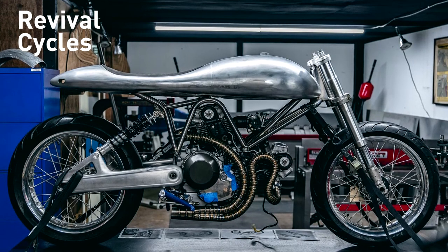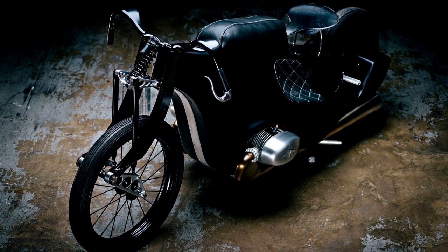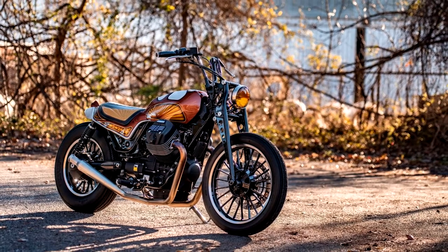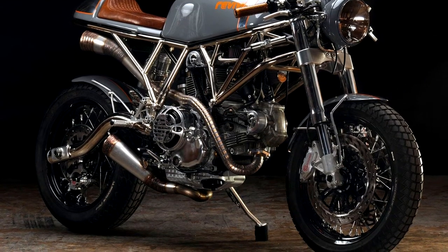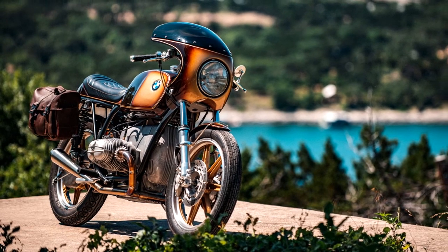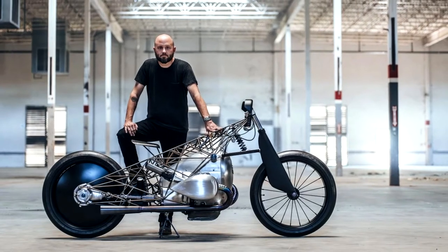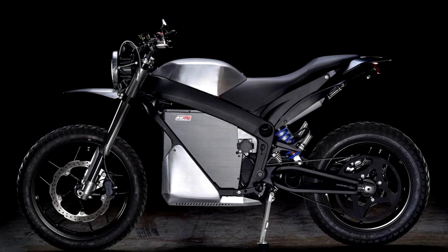Texas-owned Revival Cycles also have a banging online and retail store, in addition to their custom motorcycle fabrication business. And whereas British Customs primarily focuses on, you guessed it, British motorcycles, Revival's builds are dictated by their customers and whatever bikes they want customized or built. And while most custom shops are anonymous by default, Revival is centered around the very charming and super chill Alan Stolberg, who has taken his shop from its humble beginnings in 2008 to a global brand and created one of the best custom motorcycle shows out there in Revival's Hand-Built Motorcycle Show.